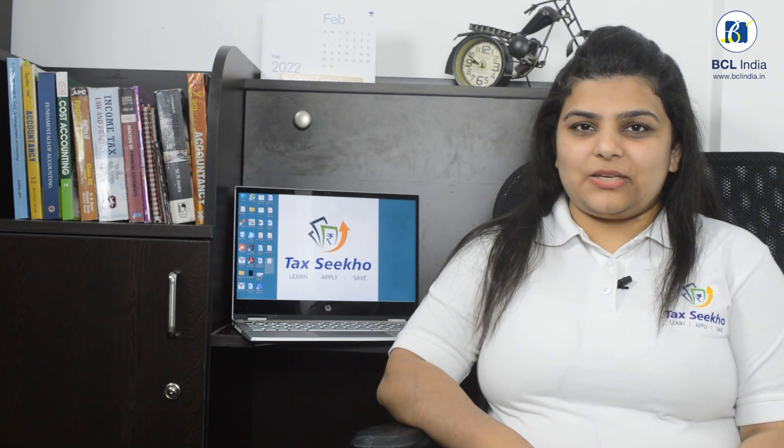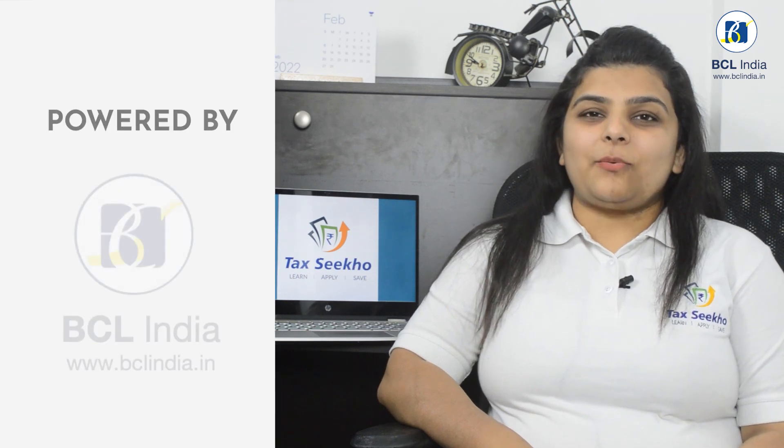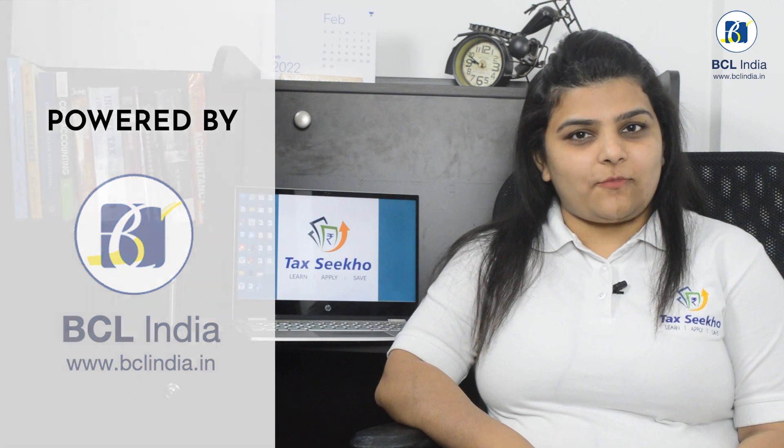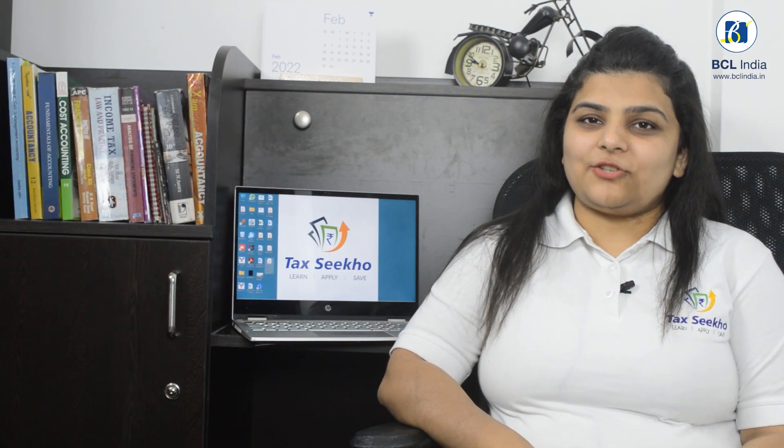Hello and welcome to the official YouTube channel of Tax Seekho. This video is powered by BCL India, one of the leading tax advisory firms based out of Bangalore. And I am your host, C.A. Shweta Jain.